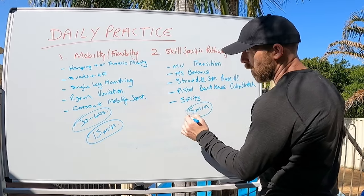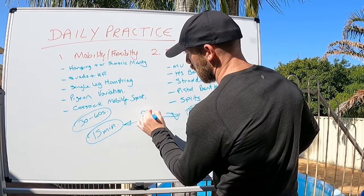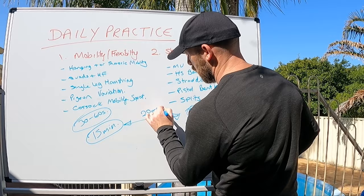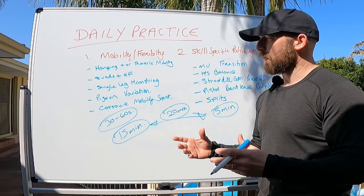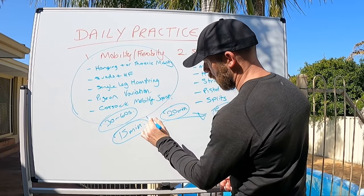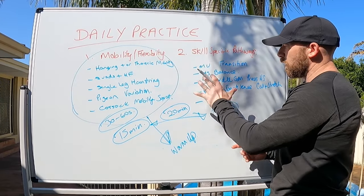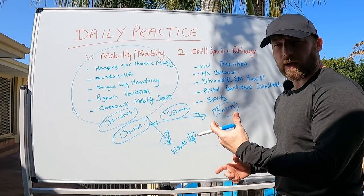Adding the five minutes of skill work to the 15 minutes of mobility gives us 20 minutes of daily practice. On days when you're doing a training session, use this as your warm-up. And if your workout already trains one of your specific goals, you can just bypass that part and do the workout instead.